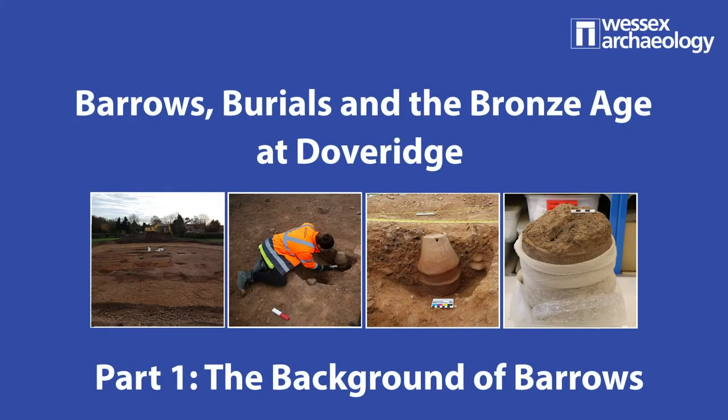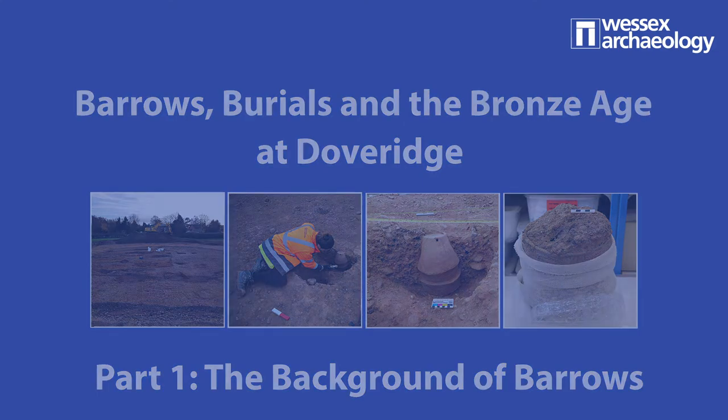Welcome to part one of three in this heritage talk on barrows, burials and the Bronze Age at Doveridge. I'm your speaker, Emma Carter. Before we begin, we'd like to thank Bellway Homes and Lampro Services Limited for commissioning Wessex Archaeology to excavate this exciting site. You can join me for part one now where Patrick and I explore the history and background of barrows, burials and the Bronze Age at Doveridge.